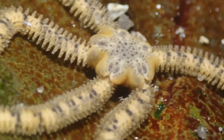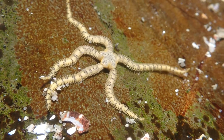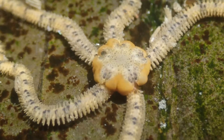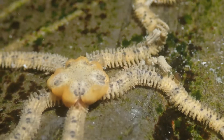So they're also echinoderms — you can see the five sides. They're quite similar to starfish, but the body is much more separate from the legs. The body has become quite small and round, and the legs have become very elongate, very bendy, mobile, and of course brittle.